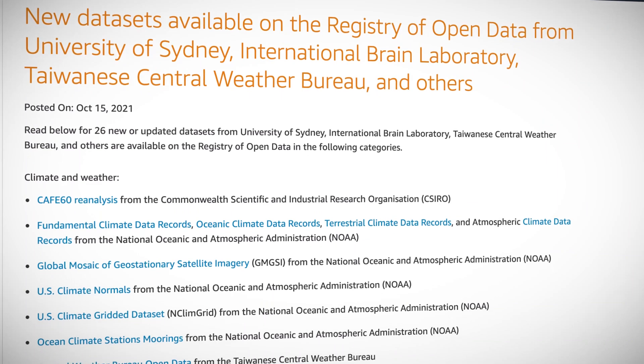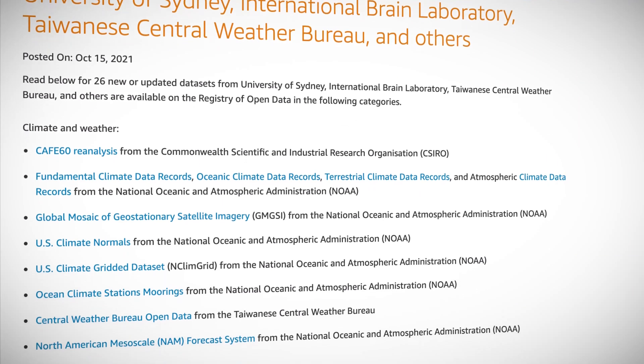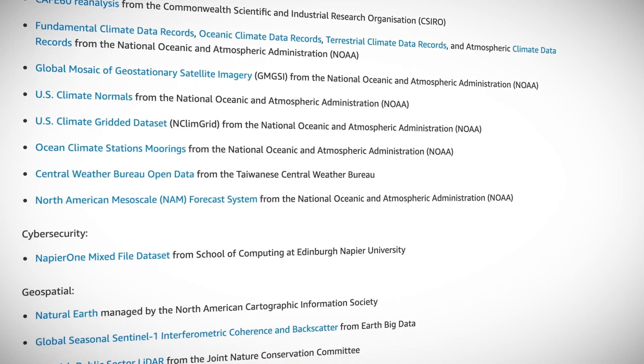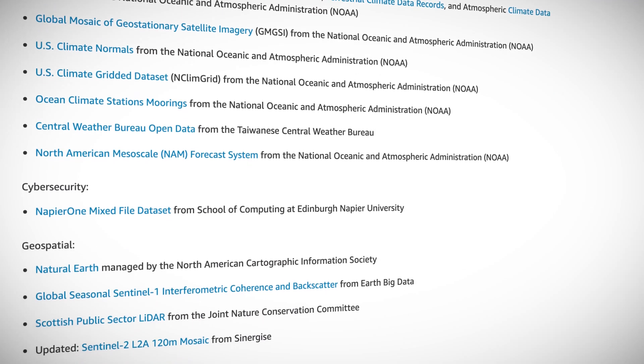In other data set news, AWS has added some new public data sets to their open data registry. This latest release includes topics like life sciences, climate, weather, cybersecurity, and machine learning. These data sets are provided free of charge for anyone to use as part of AWS's open data sponsorship program.